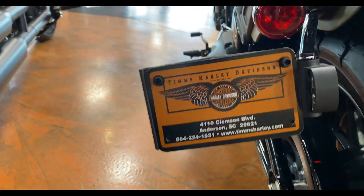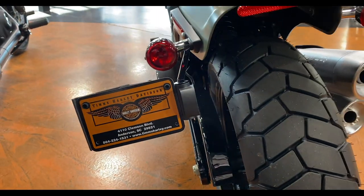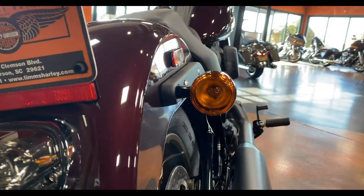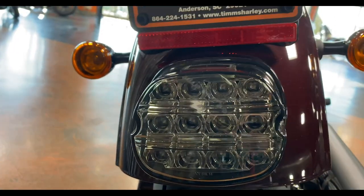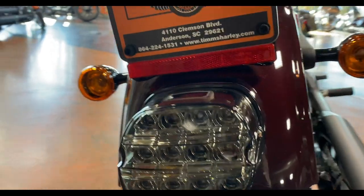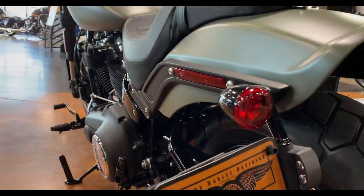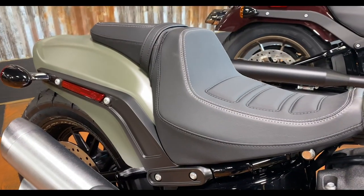The Fat Bob's license plate holder does have LEDs inside, which I like, but the tag sticks out a lot. On the Lowrider S, you get a really nice LED tail light — Harley did great with that. The turn signals are standard, and I'd prefer to see them smoothed out or integrated; there are companies making integrated versions. The license plate sticks up on the Lowrider, but I do like it better than hanging off the side like on the Fat Bob.